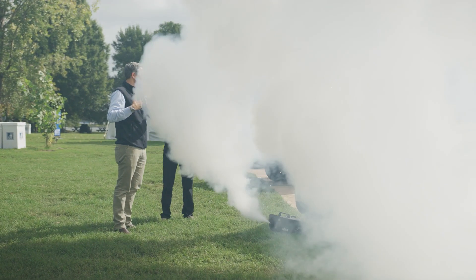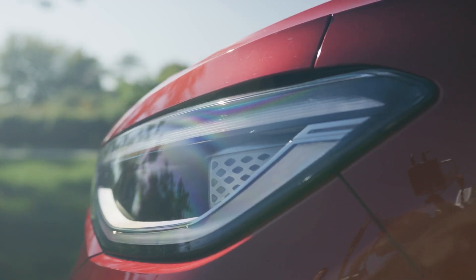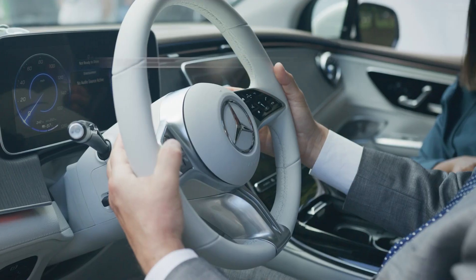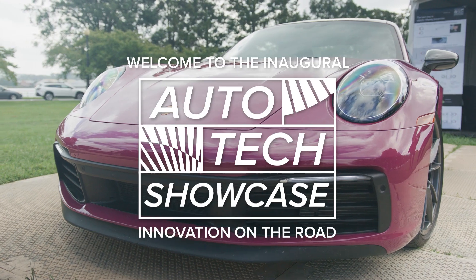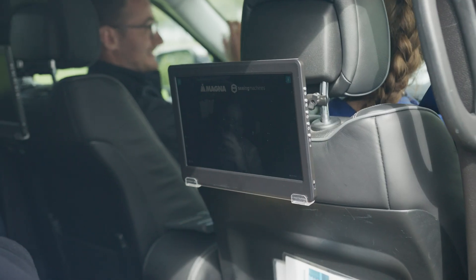Across the country and around the globe, leaders in the automotive industry are developing technologies for a cleaner, safer, and smarter future. The Autotech Showcase, a first-of-its-kind gathering of the regulators and the regulated, is a chance to learn from one another and understand what's needed to build momentum and support automotive innovation.